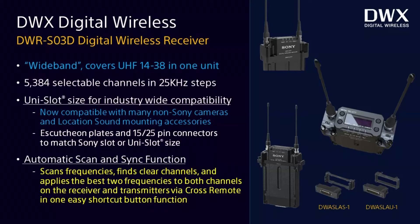We also have a new two-channel scanning and pairing mode in the DWR-S03D receiver. Assuming you have two transmitters paired — one to each of the two receiver channels — you can hold down the menu and set button together. The unit will scan the entire FCC-legal spectrum from UHF 14 up to 38, find the two quietest channels in that entire range, and ask if you want to send those two frequencies out to the two paired transmitters, all in one function.